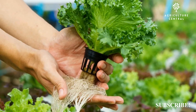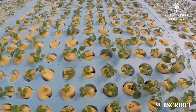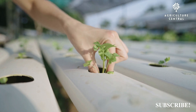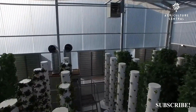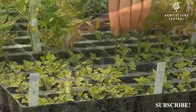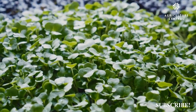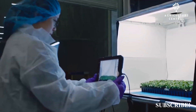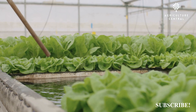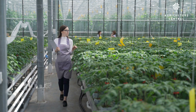However, hydroponics has its advantages as well. The main advantage of hydroponics is that it is a more forgiving and less risky method of growing plants. In aeroponics, if the misting system fails or the nutrient solution runs out, the plants can quickly die. In hydroponics, the plants are supported by a growing medium, so they have some buffer against these types of failures.